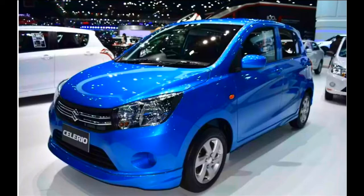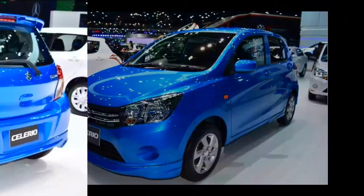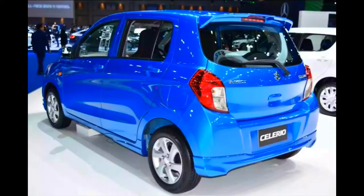The Suzuki Celerio was on display at the 2017 Bangkok International Motor Show (BIMS), held from 27th March 2017 to 9th April 2017. Manufactured in Thailand, the Suzuki Celerio measures 3,600 mm in length, 1,600 mm in width and 1,540 mm in height, with a wheelbase of 2,425 mm and a ground clearance of 145 mm.